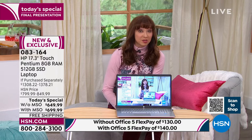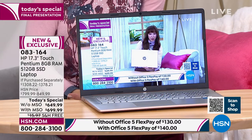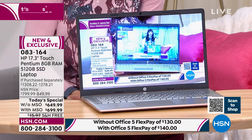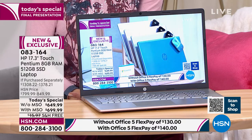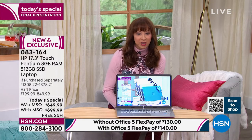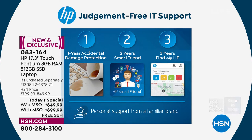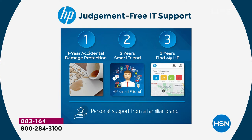This is the best price we're going to see — actually the only time this year you're going to see a touchscreen with an upgraded processor and upgraded support. I don't care if it's dropping your computer or losing your computer — your 1-2-3 support is included only with this offer. You get one year of accidental damage protection, those are the whoopsies. You get two years of Smart Friend, your technical support — we call it a judgment-free zone — that has basically a $359 value alone.